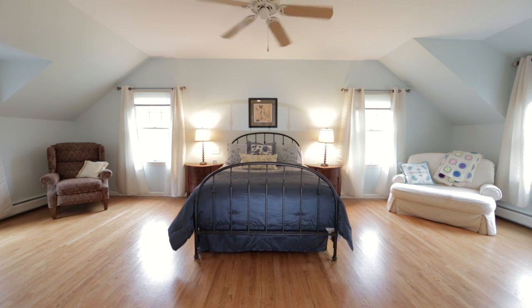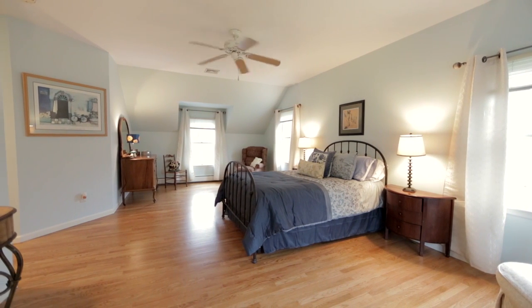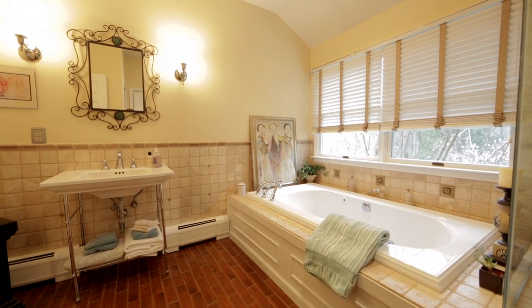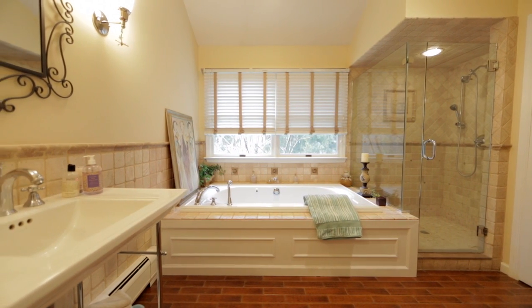Four bedrooms include an alluring first-floor master suite with a sunny bedroom, a superbly sized walk-in closet with dressing area, and a luxurious full bath dressed up with custom tile, a stall shower, Jacuzzi tub, pedestal sink, and a linen closet.